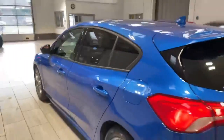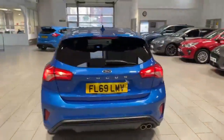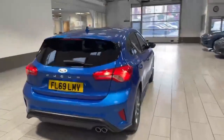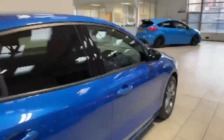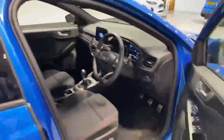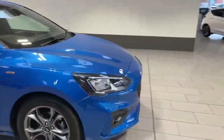The car does have the luxury of the rear privacy glass and front and rear parking sensors, which will assist you whilst parking up. The car also has the automatic daytime running lights.